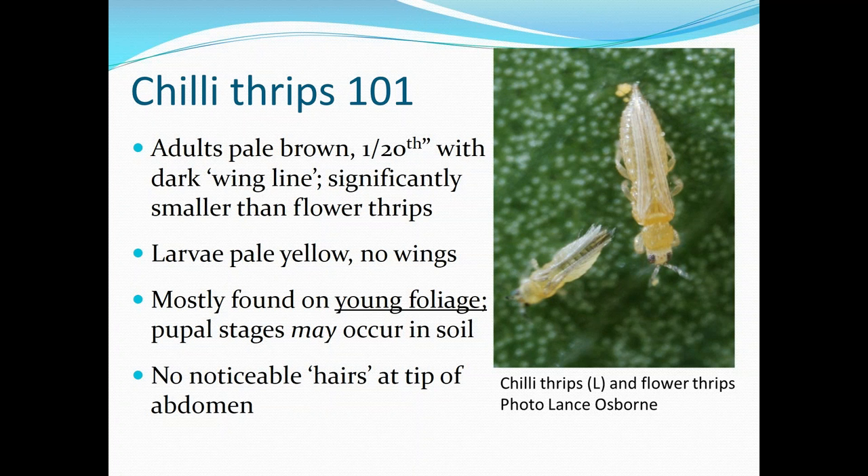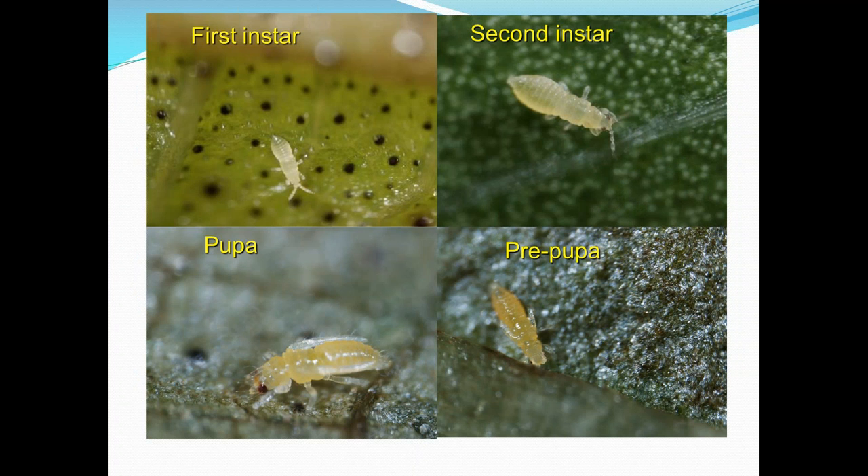Another thing to note about this thrips is that it tends to have a stage in the soil. So if you treat a rose bush and kill the thrips on it, they will be emerging from the soil and reinfesting your plants, so they're not necessarily easy to control.